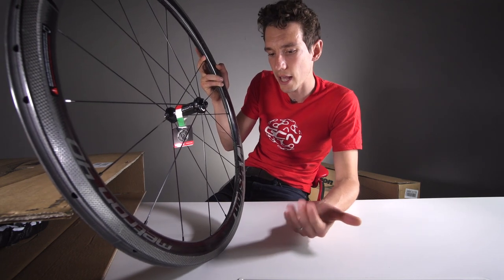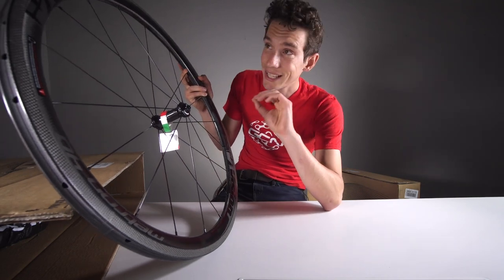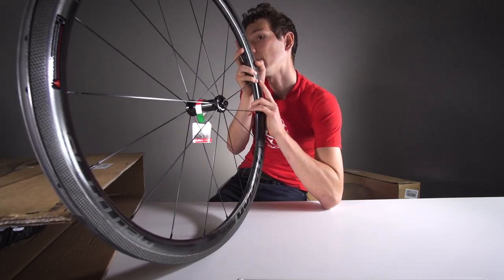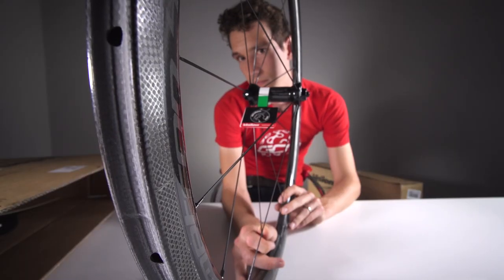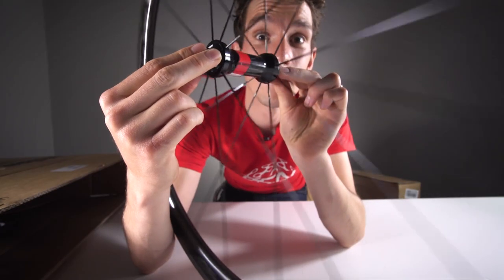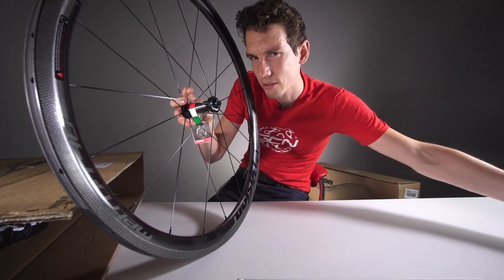But what makes a wheelset capable of winning races and doing great wheelies? As you'll see, these are 40 millimetres deep, putting them very firmly in the category of great all-rounder — aero, but also lightweight. How light? Let's consult with GCN Scales.